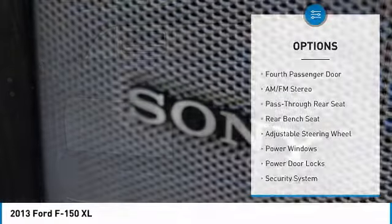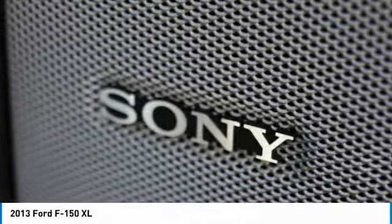Power steering, driver airbag, four-wheel drive, four-wheel disc brakes, AM FM stereo radio.